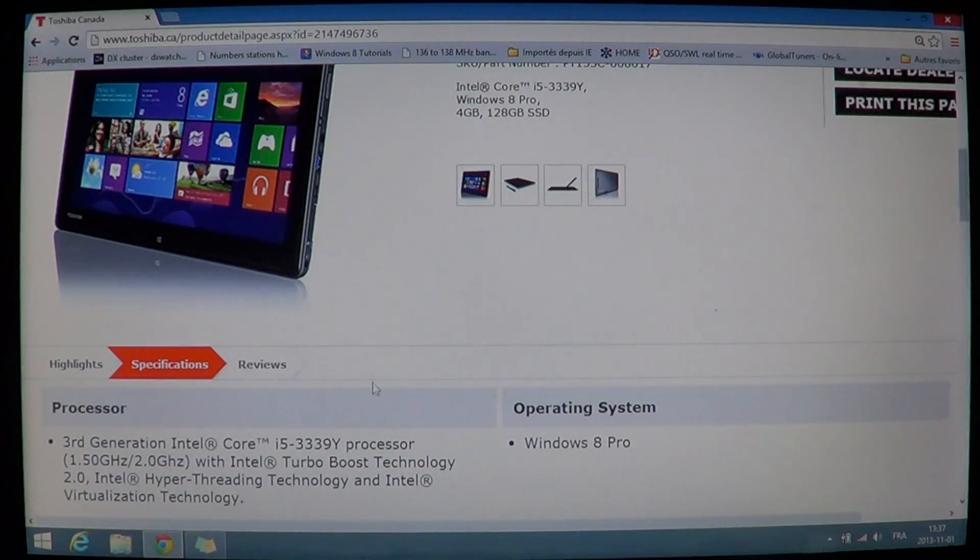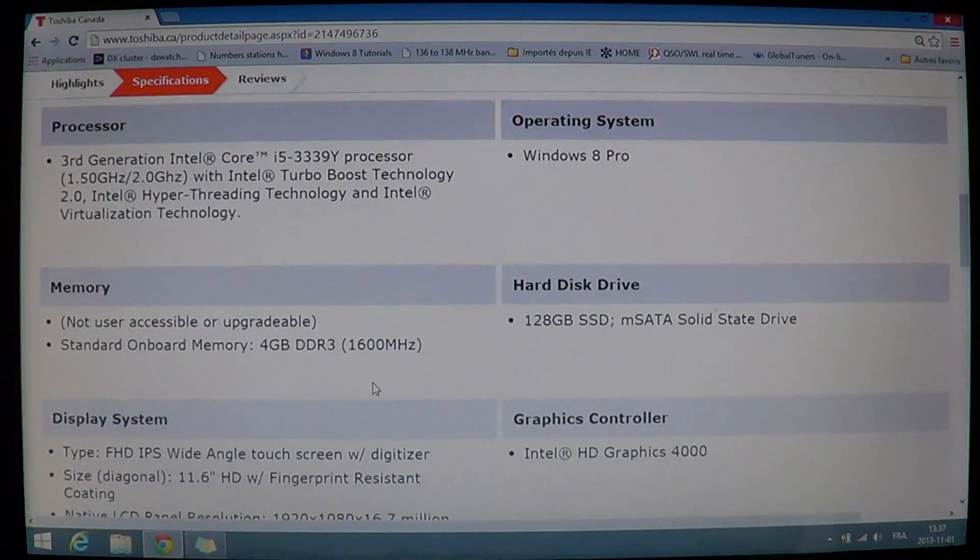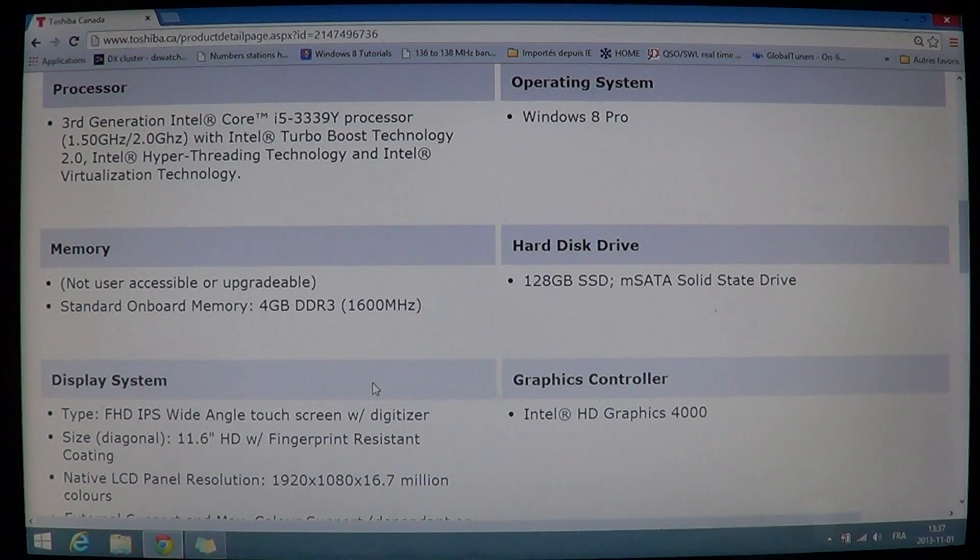Looking at the specs more closely: the processor is a 3rd generation Intel Core i5, running at 1.5 or 2GHz depending on the model, with Turbo Boost technology and hyper-threading. The operating system is Windows 8 Pro, and it has 4GB of DDR3 RAM running at 1600MHz.